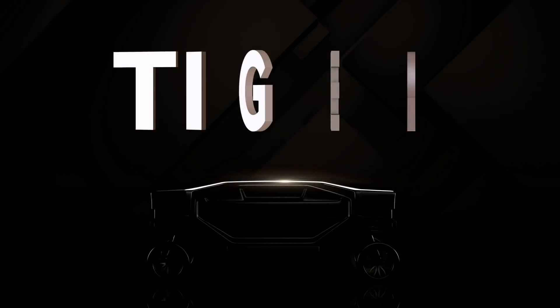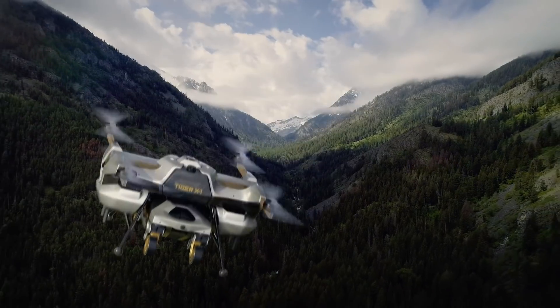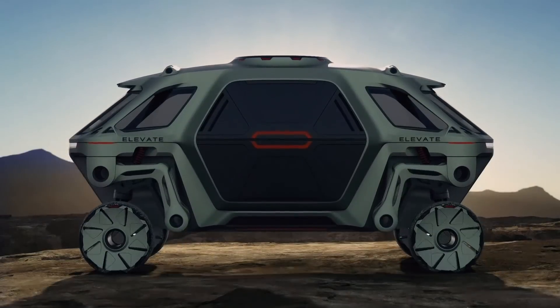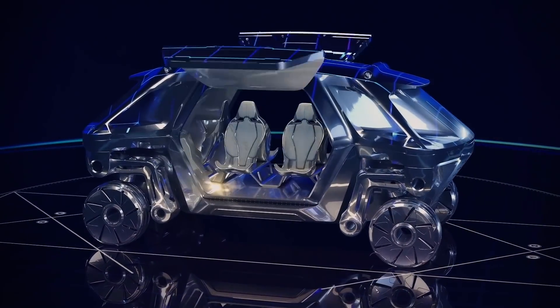And now I'd like to introduce our latest UMV concept. The new concept is called TIGER, which stands for Transforming Intelligent Ground Excursion Robot. The version I'm showing here is called TIGER X1, where X stands for Experimental. TIGER is a modular platform similar to Elevate, our first UMV revealed at CES 2019.